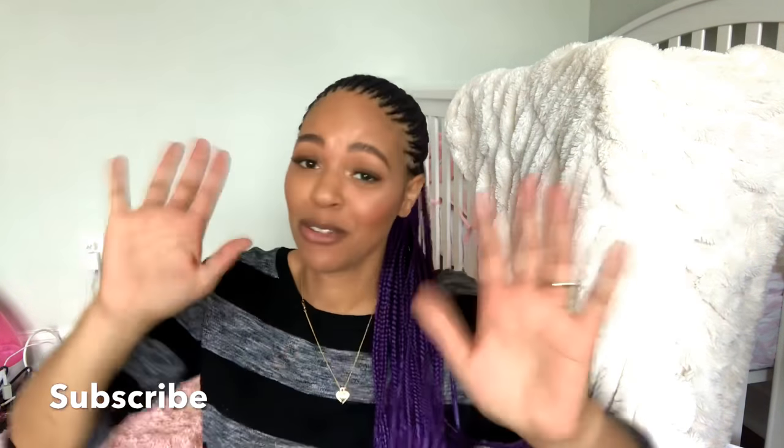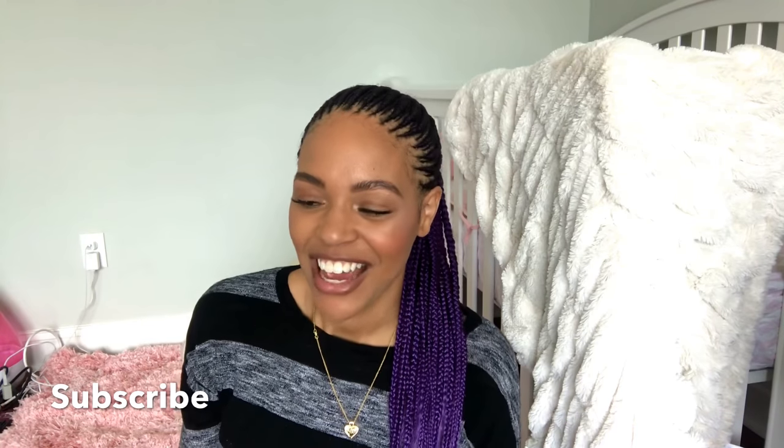That's my baby girl — every time I do a video you're probably going to hear her. She's been talking so much lately, it's just amazing. You're going to let me do this video? Okay, so let's get into it.